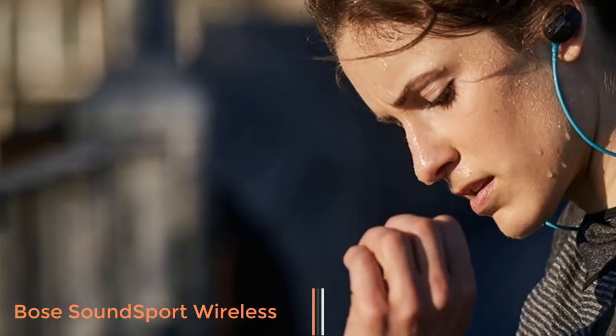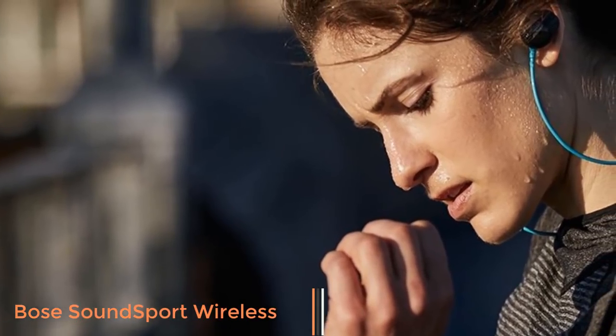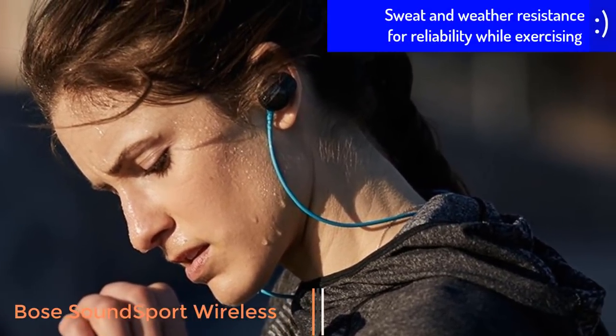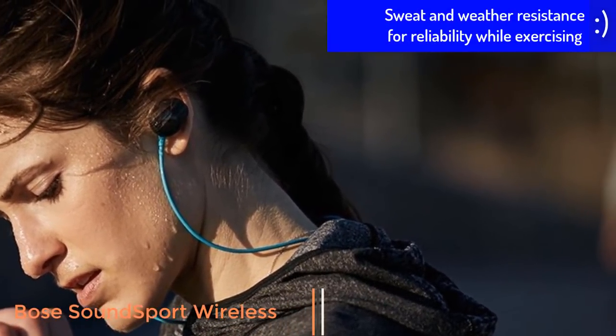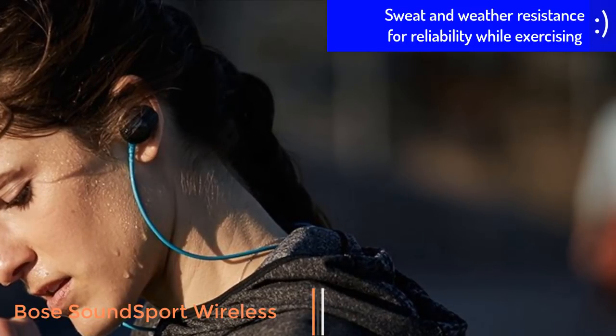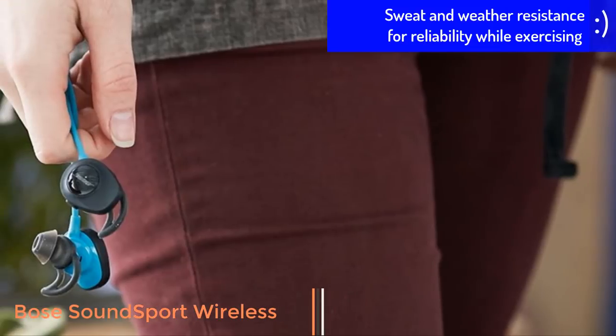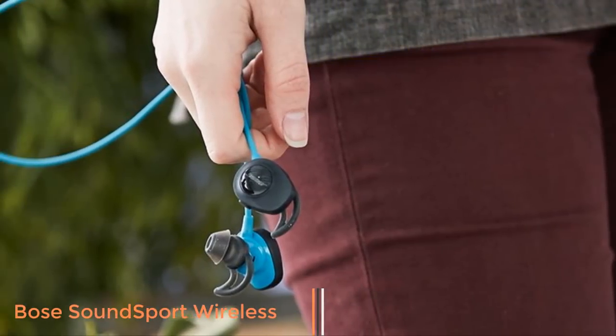These headphones are sweat and weather resistant and have a lithium-ion battery that delivers up to 6 hours per charge. With performance like this, the only challenge left is your workout. For listening in a quiet room it may seem a touch aggressive, but that's not really what the Bose SoundSport Wireless are for. The Bose SoundSport Wireless is the most comfortable, best overall in-ear Bluetooth sports headphone you can buy right now.